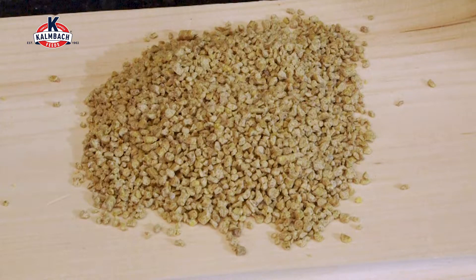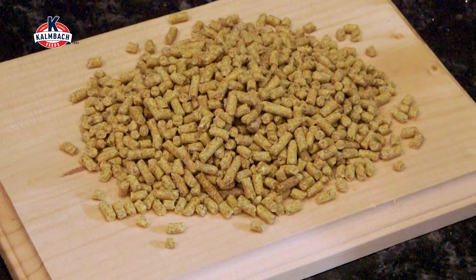The Kombok All Natural 17% Layer with Omega is available in a crumble or a pellet, so you can choose the feed that works best for you and for your flock.